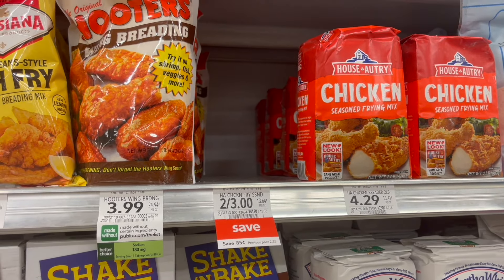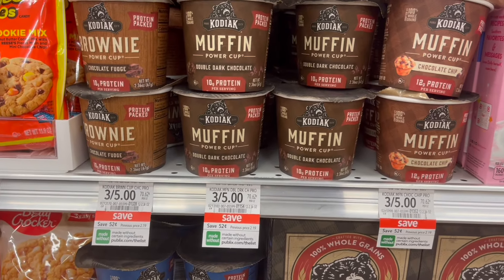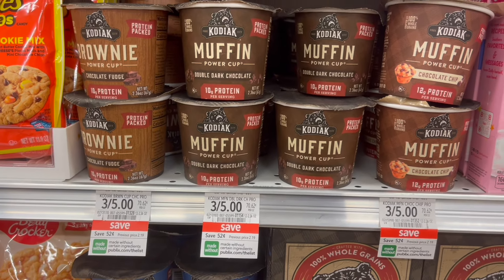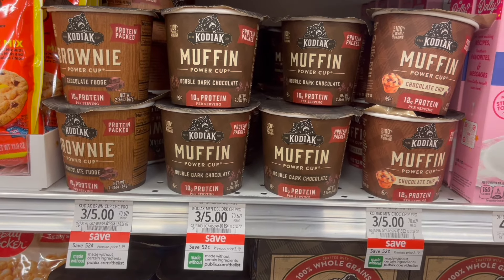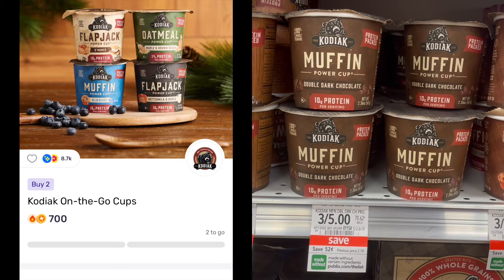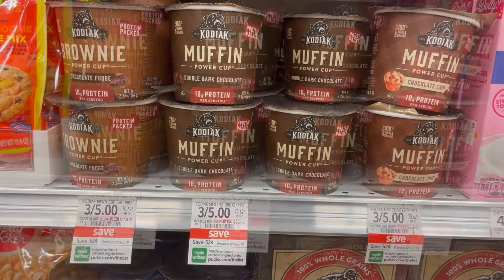Next deal is on the Kodiak Power Cups. These are on sale this week for $1.66 each. For this deal, you're going to pick up a total of two for $3.32. You're going to head over to Ibotta and submit for $0.50 back — that one is a limit of one. And then head over to Fetch and submit for 700 points when you purchase two.